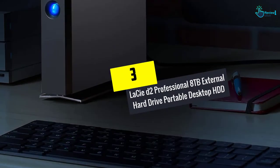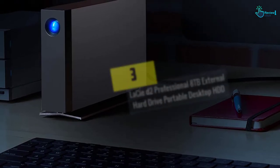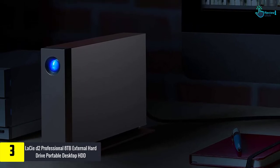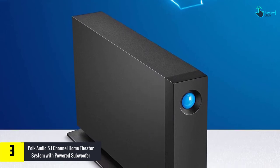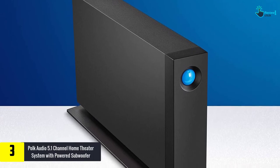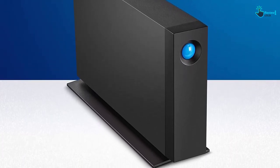At number 3, we have the LaCie D2 Professional 8TB External Hard Drive Portable Desktop HDD. This works for Mac and Windows machines, and it's also ready for the Apple Time Machine. It's set for Mac computers as is, but it comes with software to let you format it for Windows use. Additionally, you can use this for backup on your Mac, and the first backup runs at a faster speed.